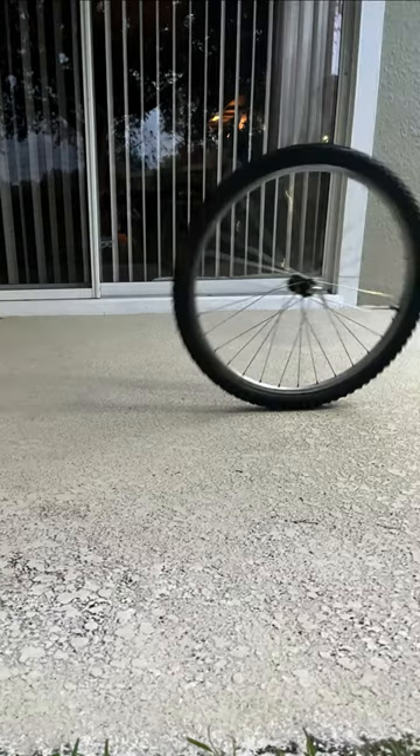This is a still picture taken of a moving bicycle wheel. See how the spokes in the upper portion of the wheel are blurry and the spokes in the bottom are clearer. It appears like the top of the wheel is moving faster than the bottom of the wheel, although this is an illusion.